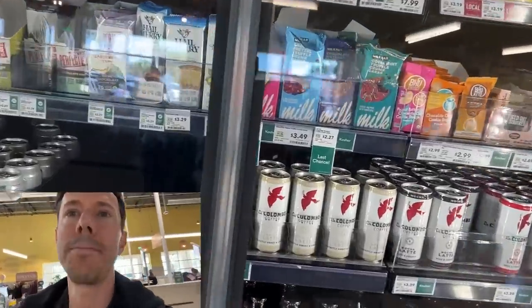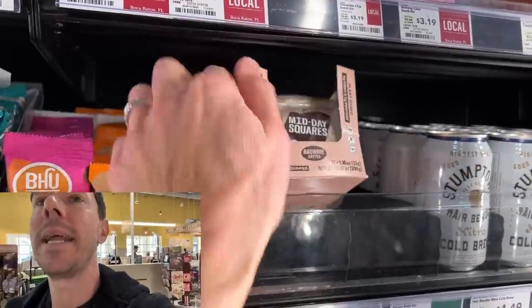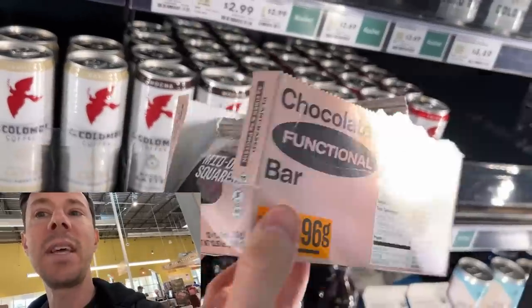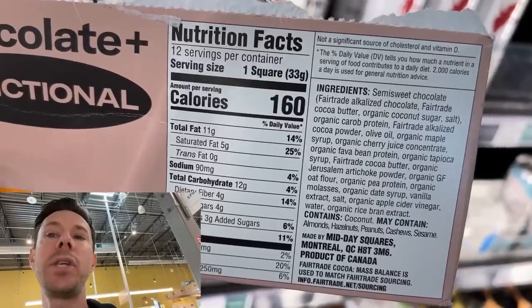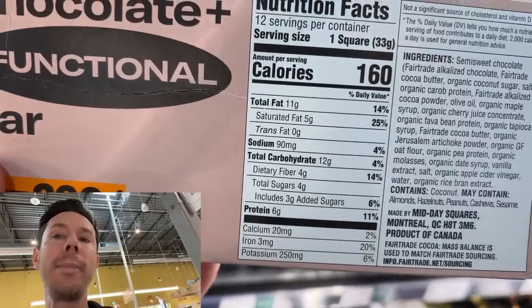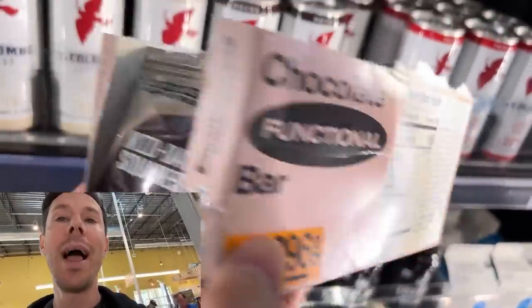If you go to the front of the store, in the cooler section where the coffees are, is one of my favorite chocolate bars on the planet: Midday Squares. My favorite flavored peanut butter is sold out, but this is a functional chocolate bar with next-level ingredients. It's sweetened with maple syrup and coconut sugar, but one square only has three grams of added sugar, four grams of fiber, and six grams of protein. It tastes so sweet and decadent — way more than three grams of sugar. It's unbelievable for a functional, best-in-class chocolate bar, and the oil is olive oil. I love these.